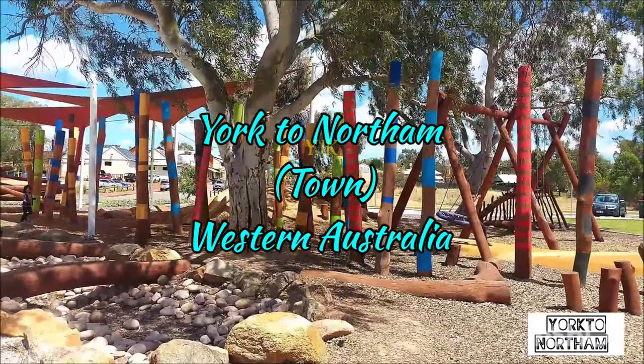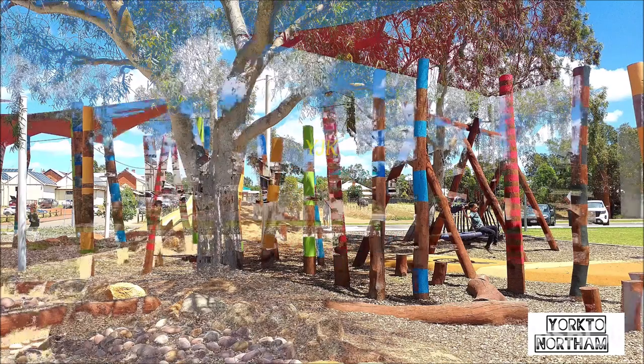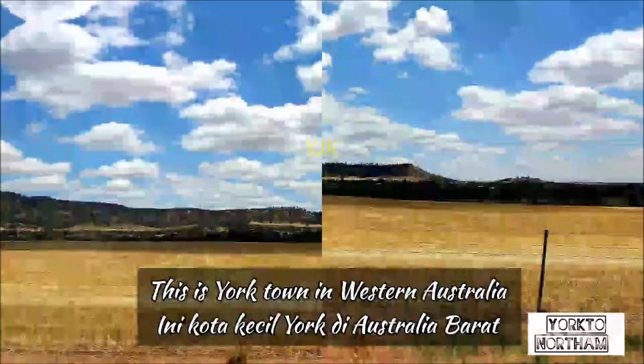This is my video about driving from Yorktown to northern town — from Perth, York to Northam. Hopefully you will like some information about it. Let's start it.